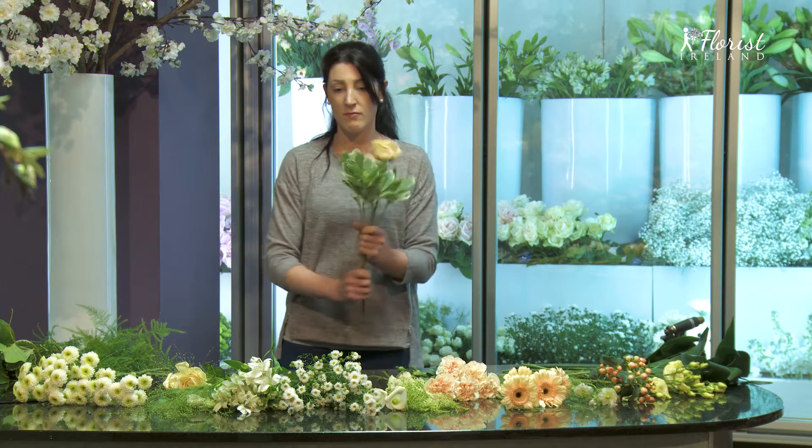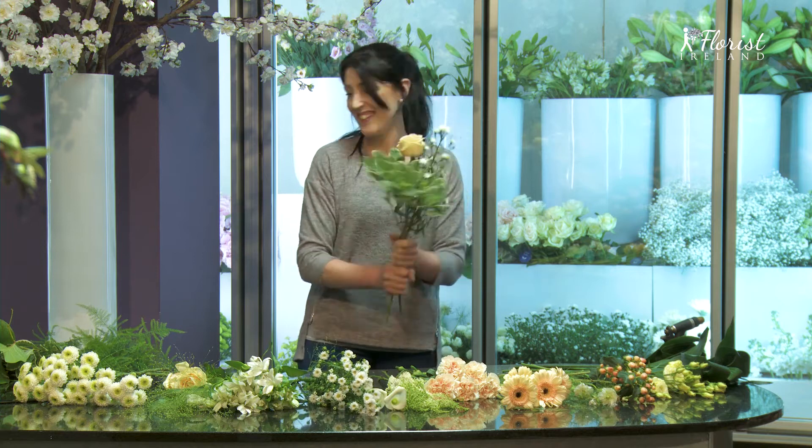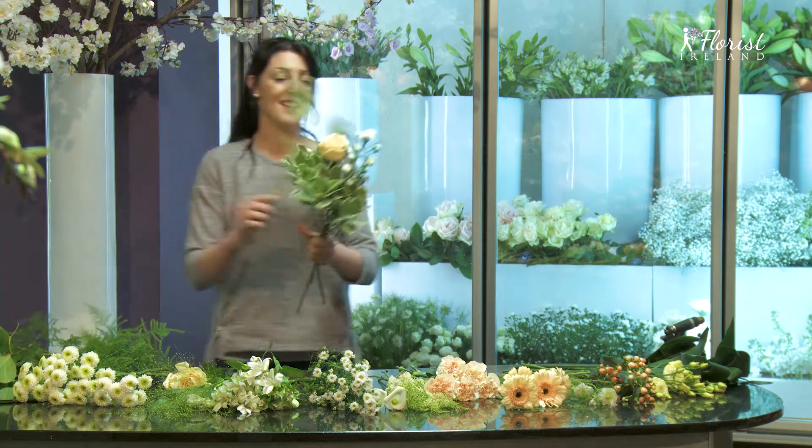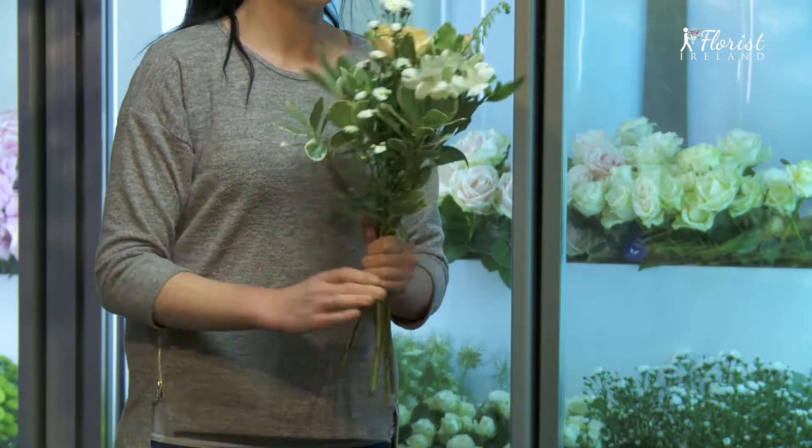Hi! Don't you just love this ballerina floral hand tied bouquet? Happy walks in the country inspire this enchanting bouquet. Stunning peaches, ivories and champagne soft natural shades are captured in the exquisite pale peach roses.